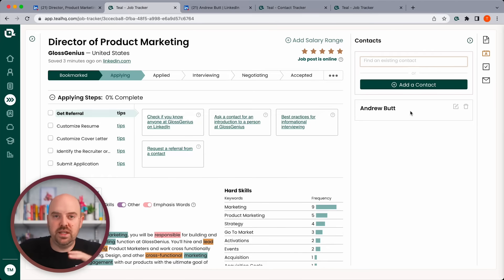Part of being organized is keeping track of the people connected to the opportunities. In the contacts section of the Job Tracker, I'll paste that name in — and now that person is connected to this opportunity. You want to weave all these things together: connect that graph of nodes — contacts, opportunities, companies — and keep it all in one place.